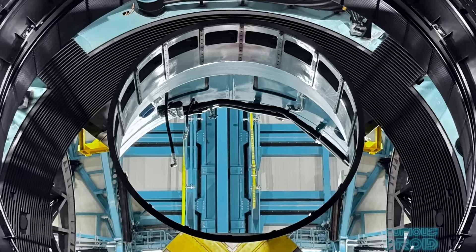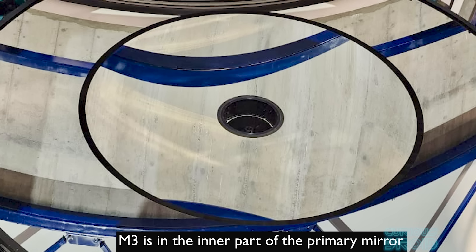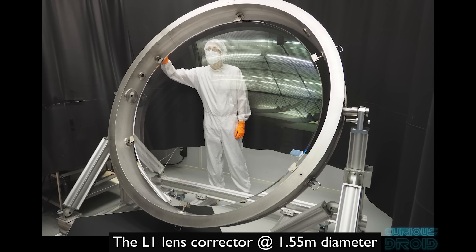The secondary lens is 3.4 meters across with an aperture of f1, and the third is 5 meters across with an aperture of f0.83. The light then goes through three corrector lenses, with the first one being 1.5 meters in diameter — the largest of this type of lens ever built.